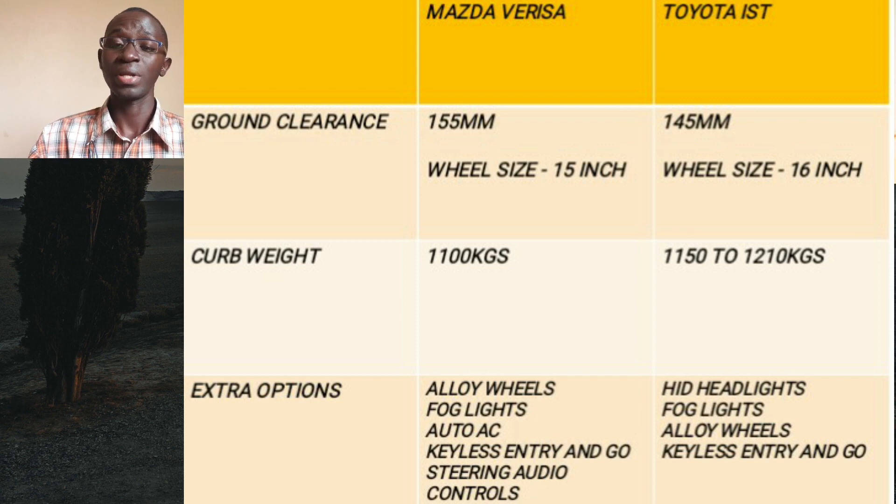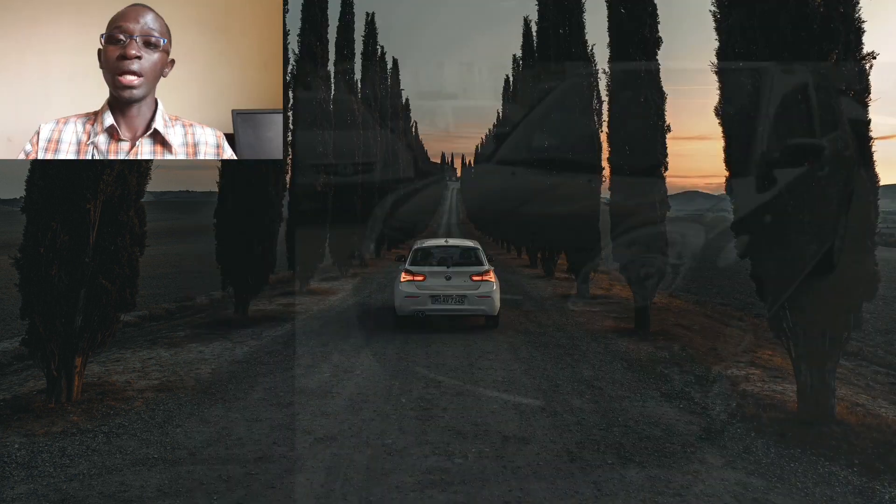Some of the extra features available in these cars include alloy wheels, fog lights, steering-mounted audio controls, keyless entry and go, a navigation screen that also doubles as the backup camera, and some variants of the Mazda Verisa can even come with cruise control. They are fairly well-kitted for the price.